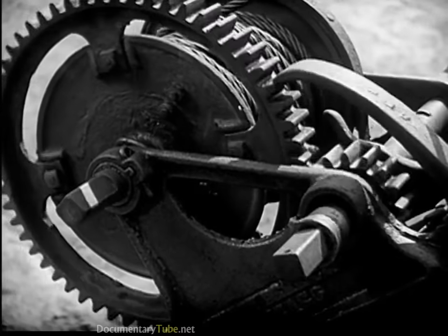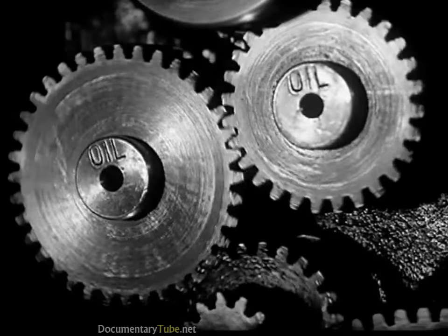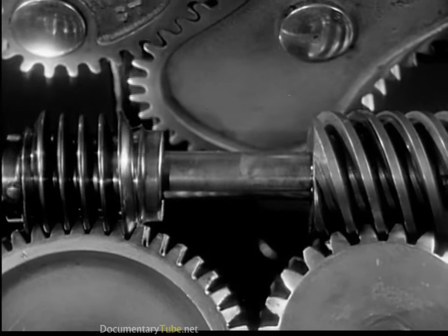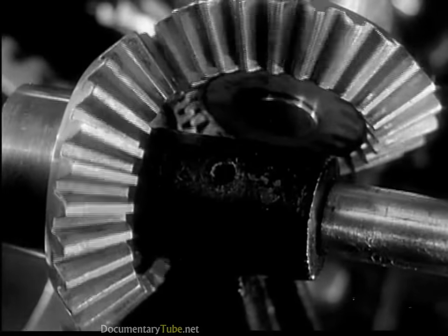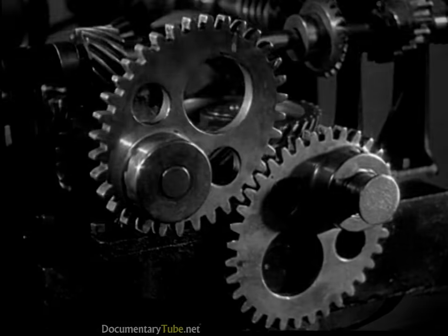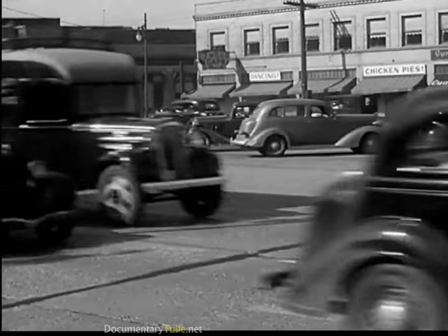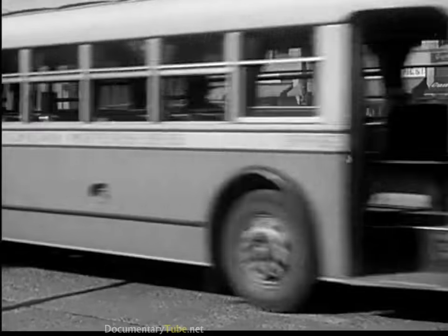Now the power flows smoothly and continuously through spinning leverage of gear wheels. Gears are made in many kinds and many sizes — little gears, big gears, worm gears, bevel gears, and even lopsided gears. Over a hundred million gears are spinning over the roads in the transmissions of our automobiles.